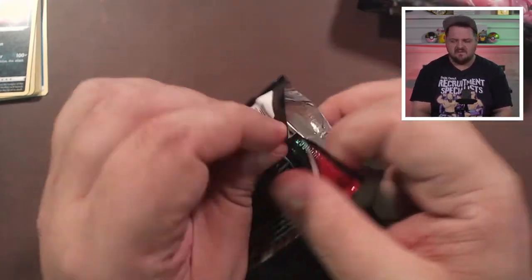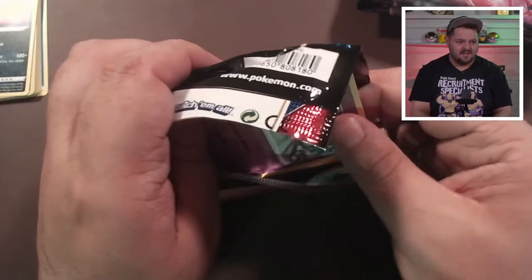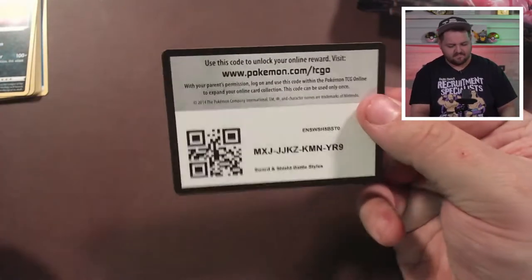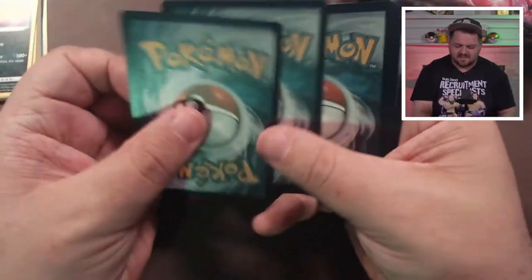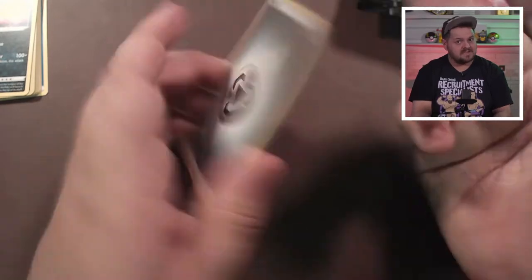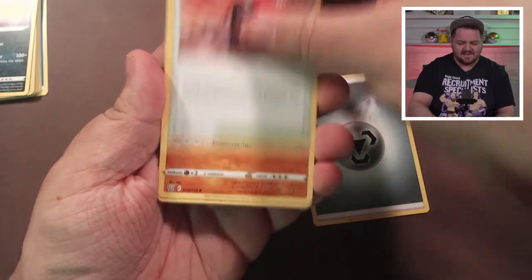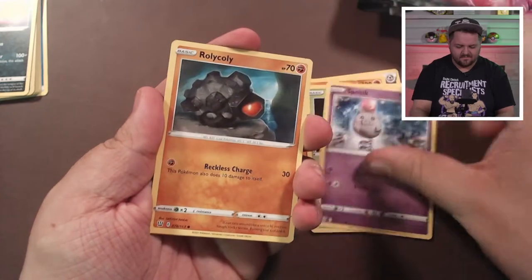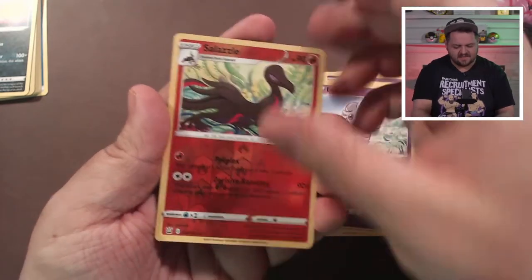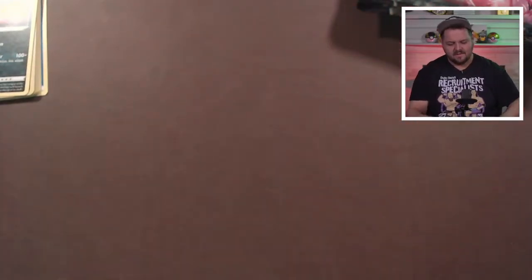Battle Styles has been the most unkind set to me so far out of all the modern sets — actually, Vivid Voltage was bad too. I don't have any secret rares from Vivid Voltage. Anyway, Battle Styles — the Tyranitar is what I want, it's what I always want until I get it. Could be in here! Steel — hey, I got that right! Tower of Darkness, Gurdurr, Durant, Snom, Rolycoly, Frillish, Blipbug, Espurr, a reverse holo Salazzle, and a holo Luxray. Maybe it's in the Charizard box — we've got a bunch of Chilling Reign now.